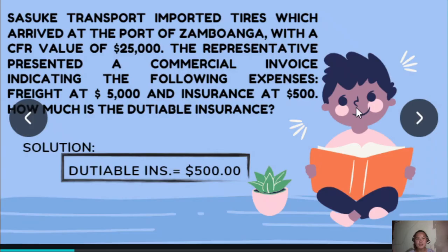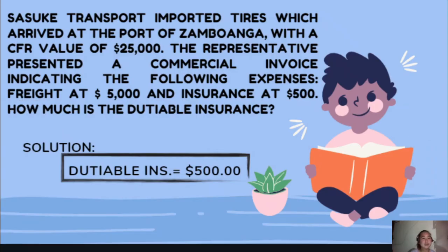Number two: Sasuke Transport imported tires which arrived at the port of Zamboanga with a CFR value of $25,000. The representative presented a commercial invoice indicating freight at $5,000 and insurance at $500. How much is the Dutiable Insurance? My answer is $500 since it is already indicated and declared in the invoice.